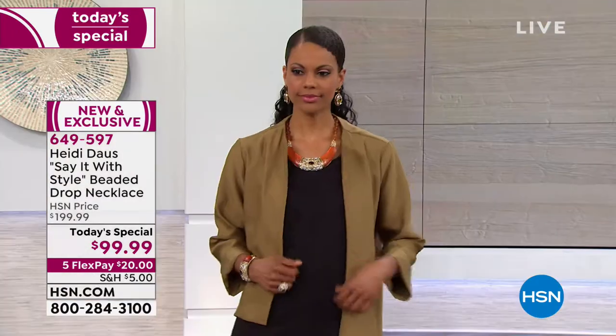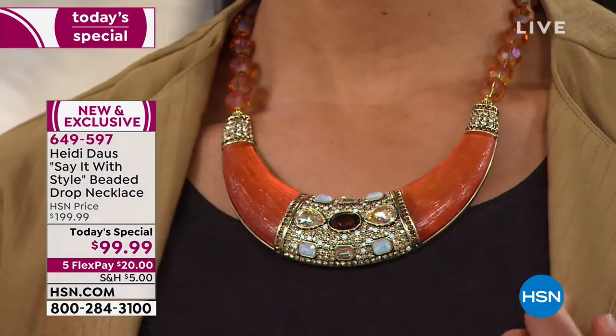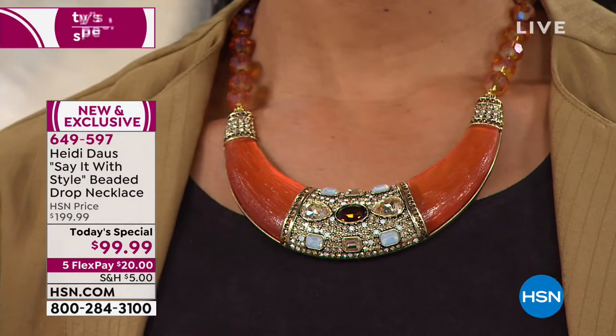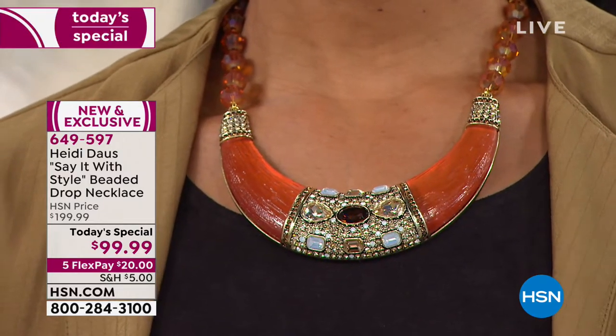And if you like those warm colors — just the most exquisite sunset — take a look at the color we're calling 'copper.' It is warm, it is beautiful, it is fiery. I really think you're going to love that.